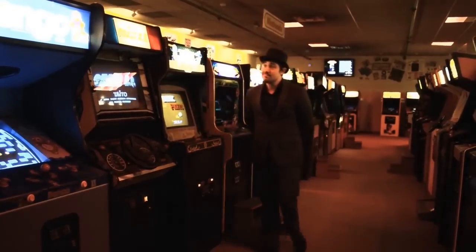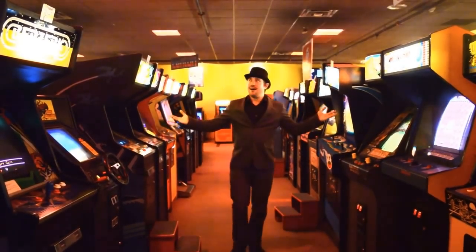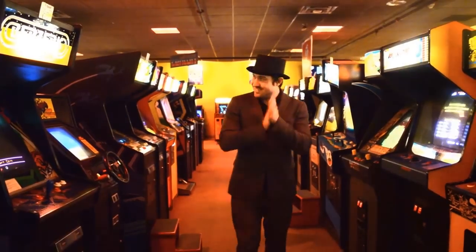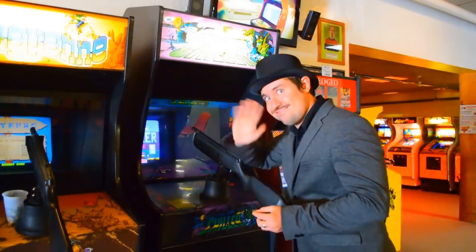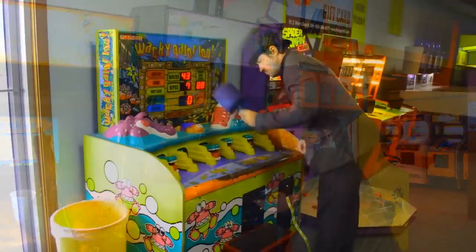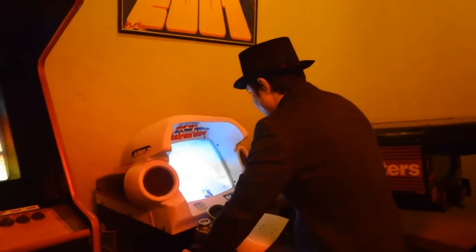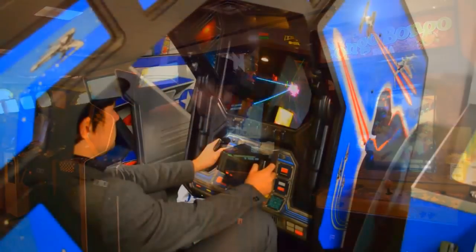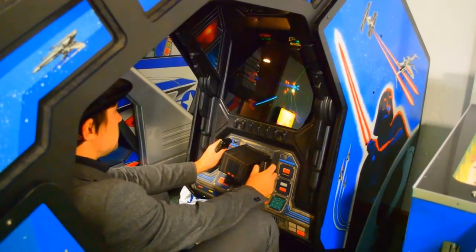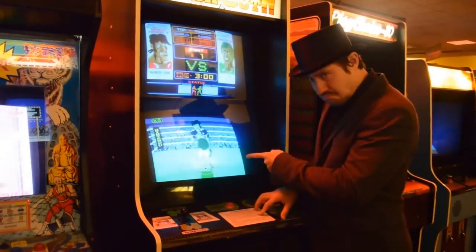We were all young once, and whilst the youth of today waste their gaming time on terrible iPad games and mobile apps, I on the other hand enjoyed something much more sophisticated. Going to the arcade was an event to cherish, rather than a poorly timed in-app purchase. So join me whilst we go back in time and look at some of the best cabinets the arcade had to offer.